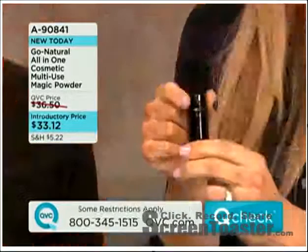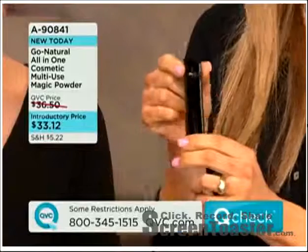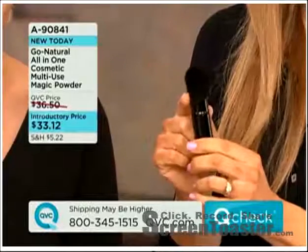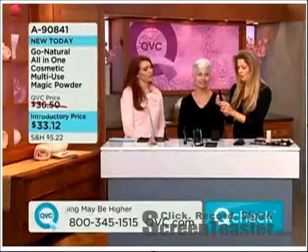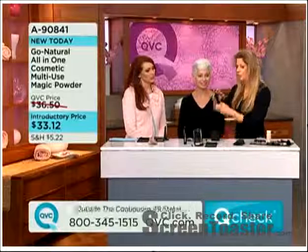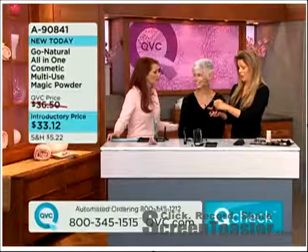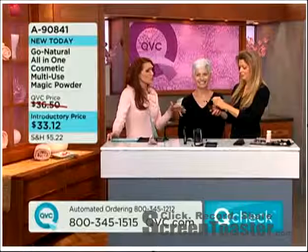First, it comes with this brush — the established brush. It was specially designed for Go Natural. It's a retractable, multitasking brush. So it's one brush for your powder, for your blush, for your eyeshadow, for your contour. The bristles are all natural. And like I said, I'd probably pay more than $30 just for that brush with all natural fibers.